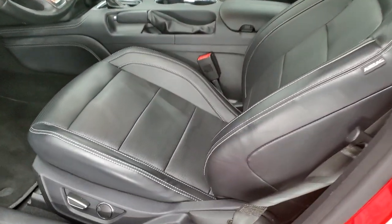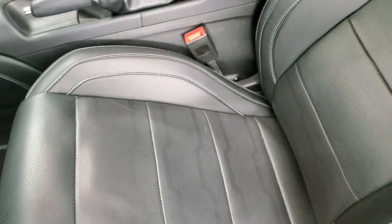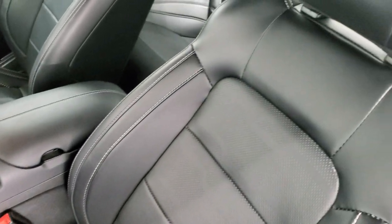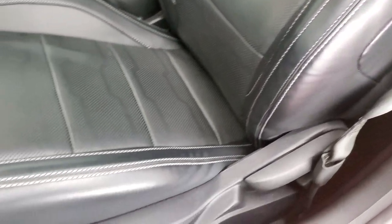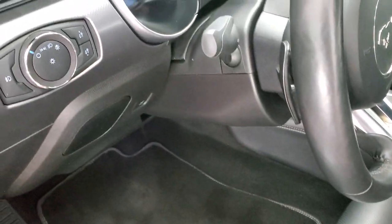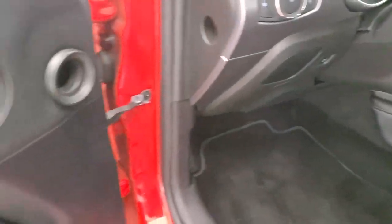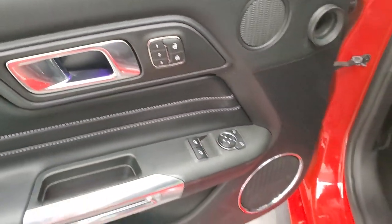Inside, the GT Premium package gives you the black leather interior. Both of the front seats are heated and cooled. No rips or tears on the seats — very nice condition. Power driver's seat, factory floor mats, auto headlamps, tilt-telescope steering wheel, power windows, power locks, and power mirrors. You also have a memory driver's seat.